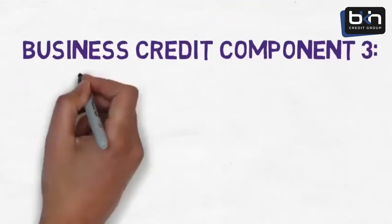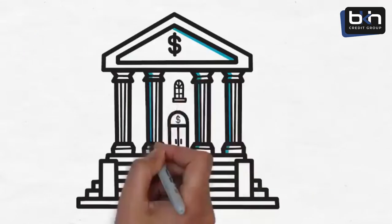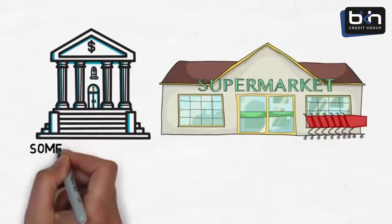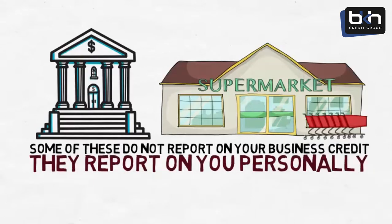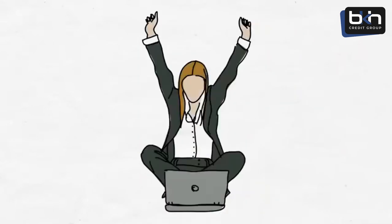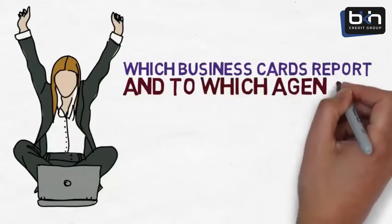Business credit component number three is having three business credit cards. Most large banks offer business credit cards, as do many large retailers. Be careful — some of these do not report on your business credit. They report on you personally, or they only report if you are late or default. After you take the business finance pre-qualification test, we let you know which business credit cards report and to which agencies.